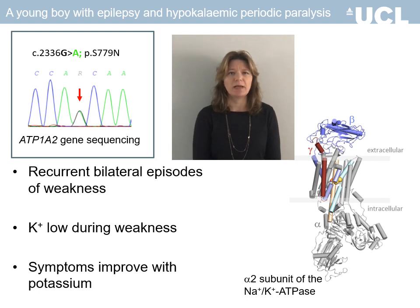His serum potassium levels were low during the episodes of weakness and his symptoms improved following treatment with potassium supplements. This was consistent with the diagnosis of hypokalemic periodic paralysis, but epilepsy does not usually occur in this condition.